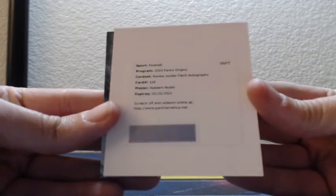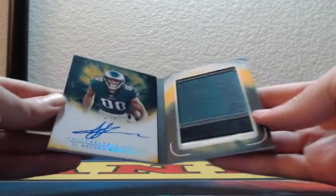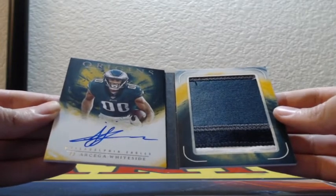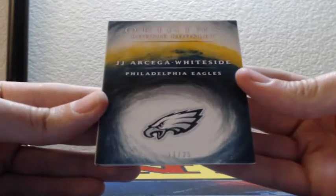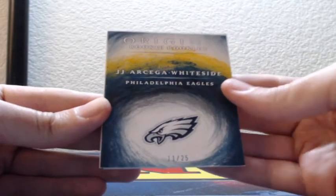And Hakeem Butler rookie jumbo patch autographed card 116 for the Arizona Cardinals. And then we have a booklet — it's an Eagles booklet — JJ Arcega-Whiteside, four color patch on the right, on-card auto on the left, looks gold, 11 of 25 for the Philadelphia Eagles. Bookie book book!